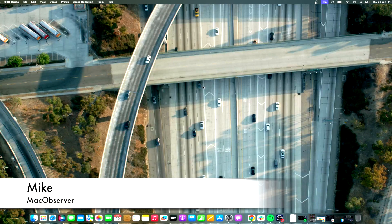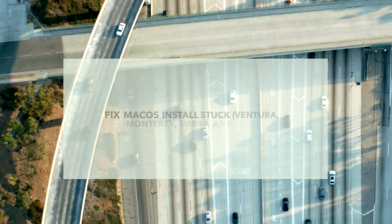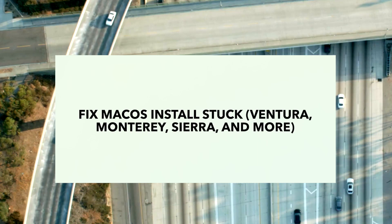Hi guys, this is Mike here at Mac Observer, and today I'll show you how to fix macOS install stuck — Ventura, Monterey, Sierra, and more.